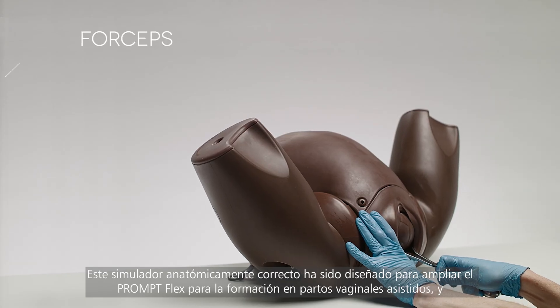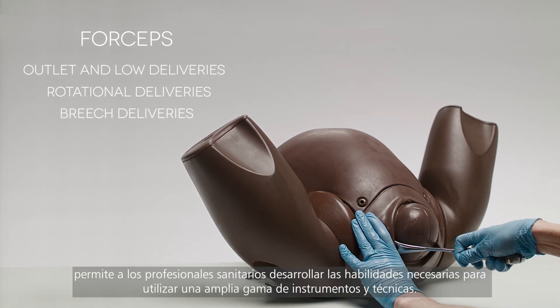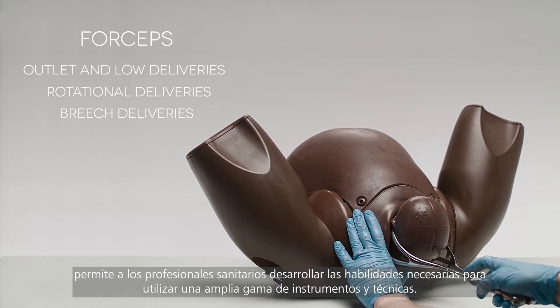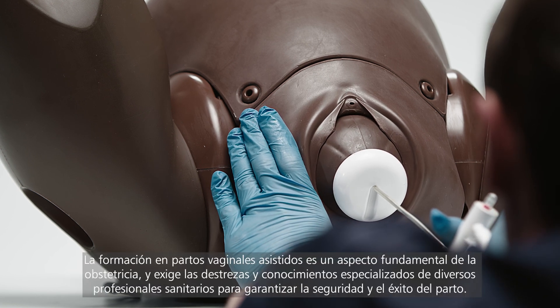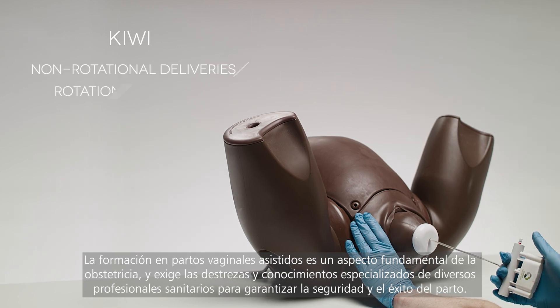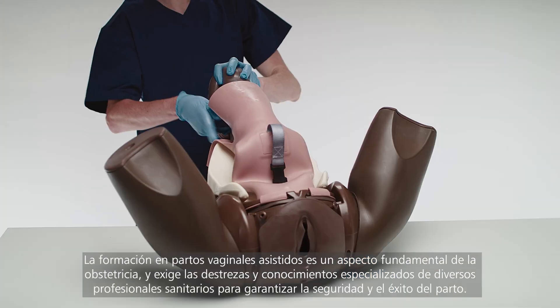Developed to enhance the PromptFlex for the training of assisted vaginal births, this anatomically accurate trainer allows healthcare professionals to develop the skills needed when using a wide range of instruments and techniques. Assisted vaginal birth training is essential and requires specialized skills and knowledge from multiple healthcare professionals to ensure safe and successful deliveries.